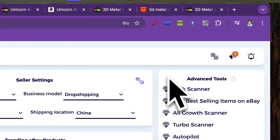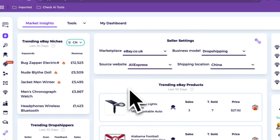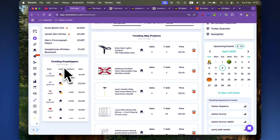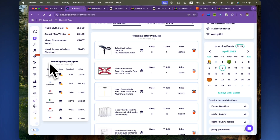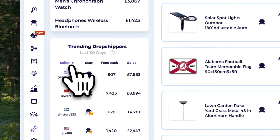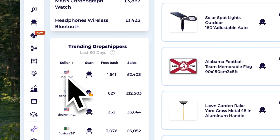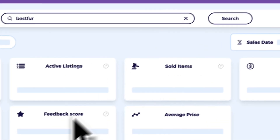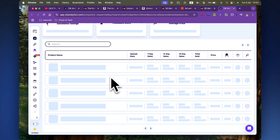There are also advanced tools inside Zeek Analytics — I won't cover those in this video as they're for scaling beyond 200-250k, but making 80 to 100,000 pounds a year in profit is going to change a lot of people's lives, and dropshipping can get you started. Another feature is trending dropshippers. I'll filter sellers by location — these sellers are from different countries. If I scan a particular seller, Zeek Analytics will analyze all their listings.